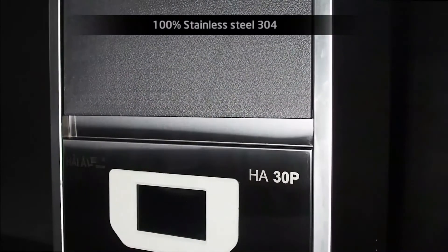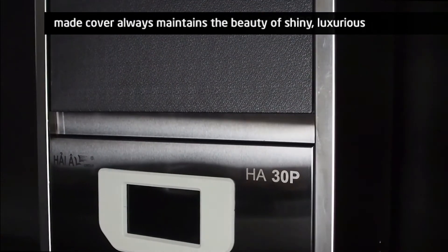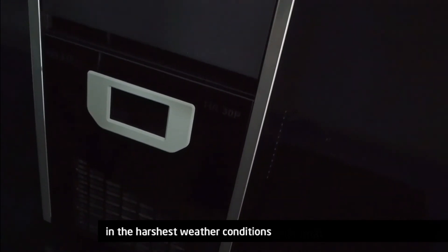The casing is made with 100% stainless steel 304, always maintaining the beauty of a shiny, luxurious finish even in the harshest weather.